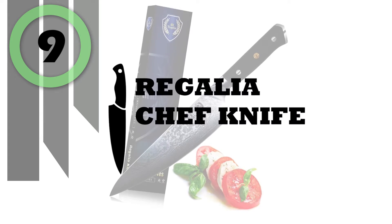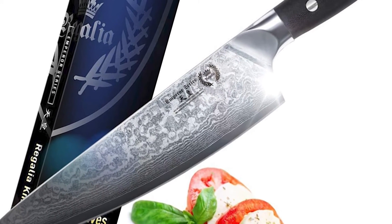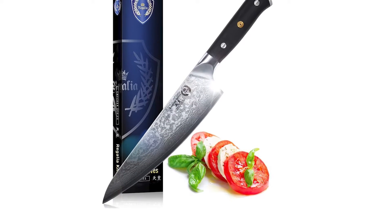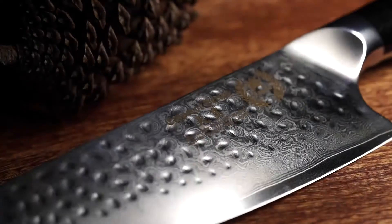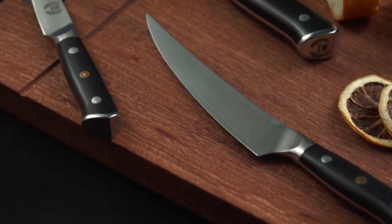Number 9: Regalia Chef Knife. Without question, the most essential and versatile knife in any chef's arsenal is the Regalia Chef Knife. This knife is crafted from the finest Japanese AUS-10V Super Steel by master bladesmiths in a state-of-the-art foundry. The angles of this blade represent the pinnacle of design and the accumulation of millennia of chef knife-making evolution.